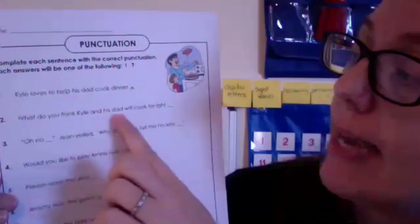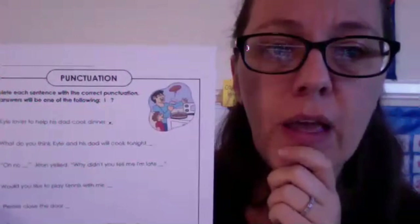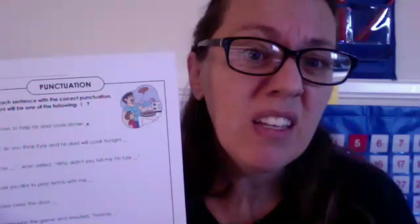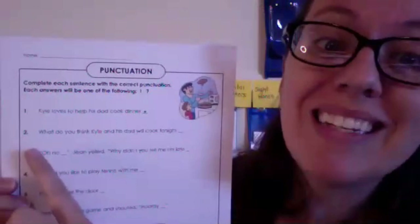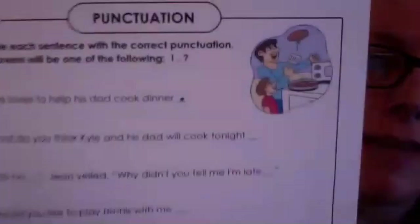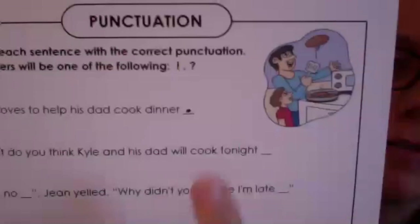Number two says: 'What do you think Kyle and his dad will cook tonight?' The word 'what' is a clue — it's a question word. Am I showing big emotion? No. Am I just telling you something? No. Because I have the word 'what,' which is a question word, this sentence gets a question mark at the end. It's asking you to think about what they might cook.